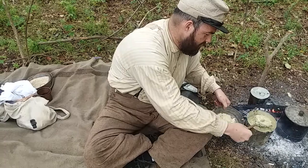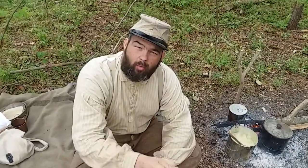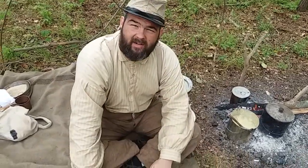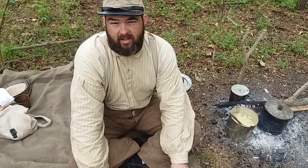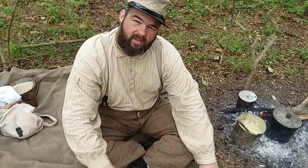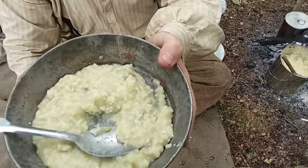What we've done here is — peas take the longest to cook — so I went and cut up some of our bacon, our side meat, and put that in the water with our peas, because they're going to take a long time to cook, and boiled them until they're breaking up, and threw our rice in there. And that's why our rice has this nice green tint.